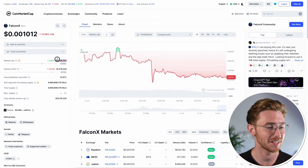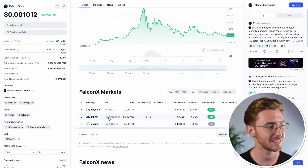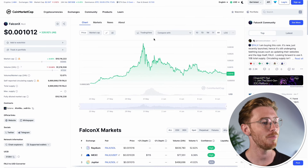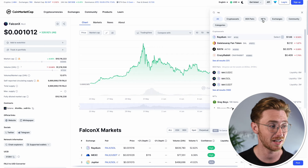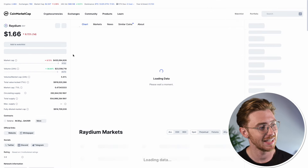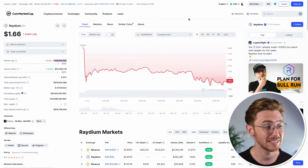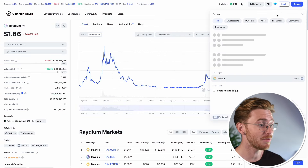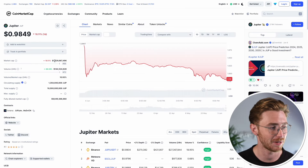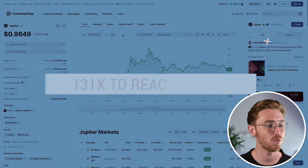I think there is substantial opportunity in finding early-stage decentralized exchange tokens before they really take off. Falcon X currently has a market cap of just over $11 million. To understand the potential growth, let's compare it to competitors. Radium, another large decentralized exchange on Solana, has a market cap of $486 million — Falcon X would need to grow approximately 42.5 times to reach that. And Jupiter sits at a $1.5 billion market cap, which would represent a 131x for Falcon X at the current price.